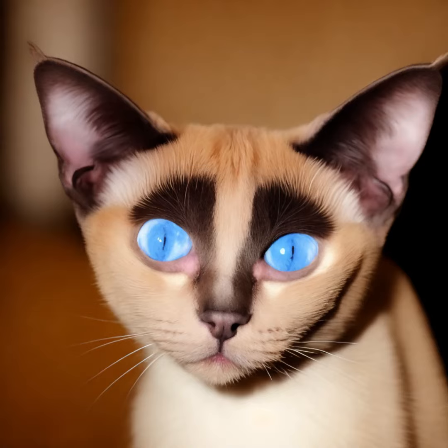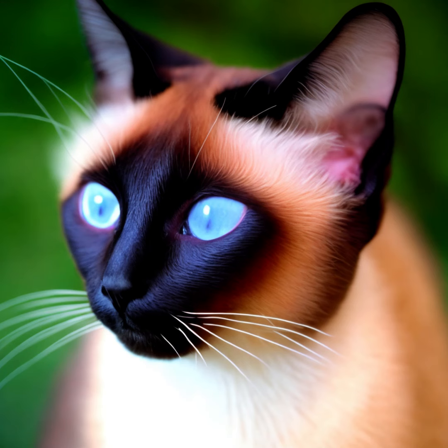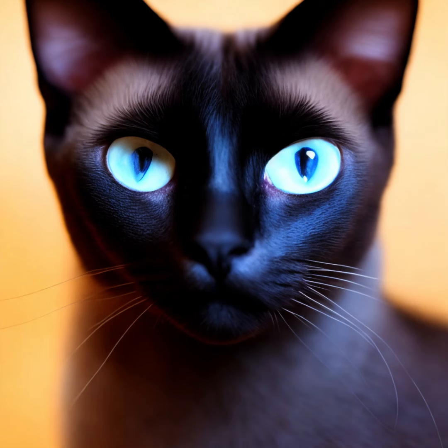Siamese cats are highly sociable, intelligent, and vocal. They are known for their strong bond with their owners and their desire for companionship. Siamese cats often seek attention and are quite talkative, expressing their opinions with a distinctive voice.